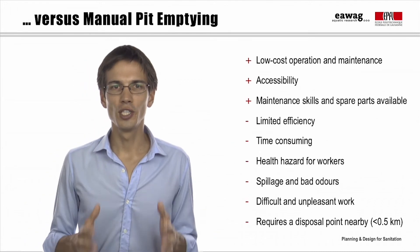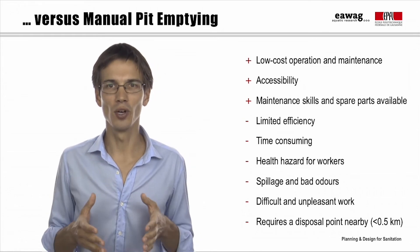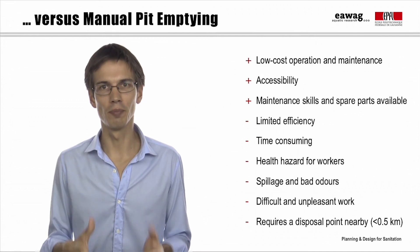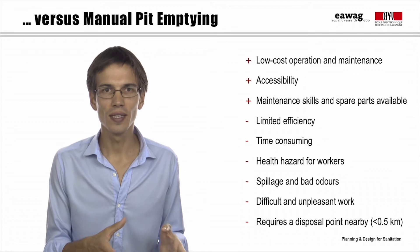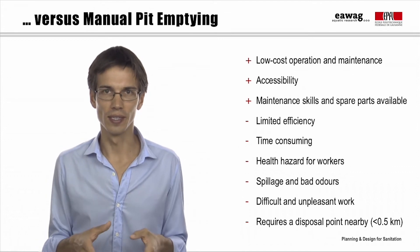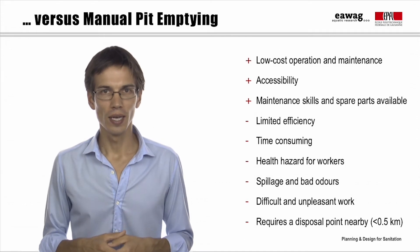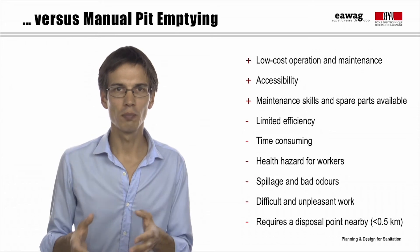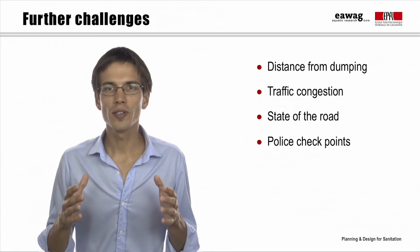The main advantages of manual emptying are low operation and maintenance costs, the possibility to access every pit, and the availability of maintenance skills and spare parts. However, it has limited efficiency and is a time-consuming activity, and it implies health hazards when not done properly. As said before, it is hard work. Besides, it requires a disposal point nearby, within 500 metres.